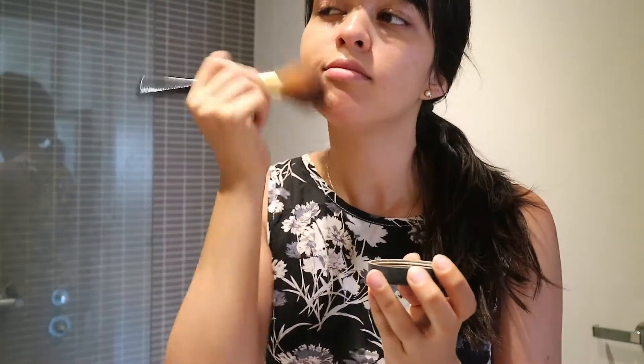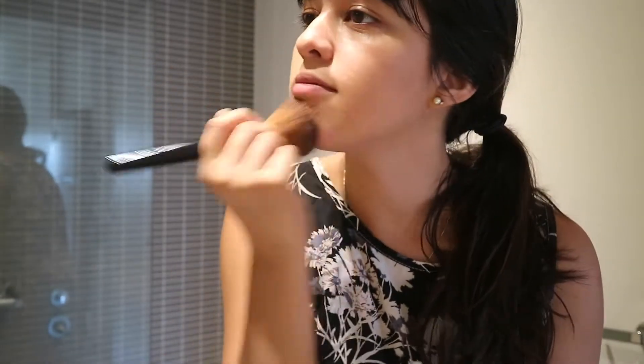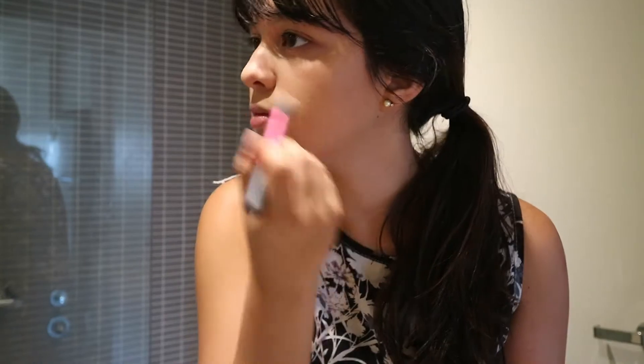I like more of a lighter coverage for day-to-day, but I like this foundation because you can really build it up if you're going out at night or something. I also like to use a smaller brush, which is a setting brush by Real Techniques, under my eyes and just where I want more coverage.